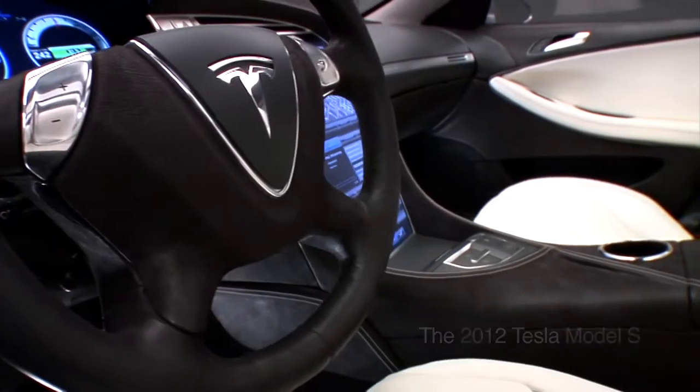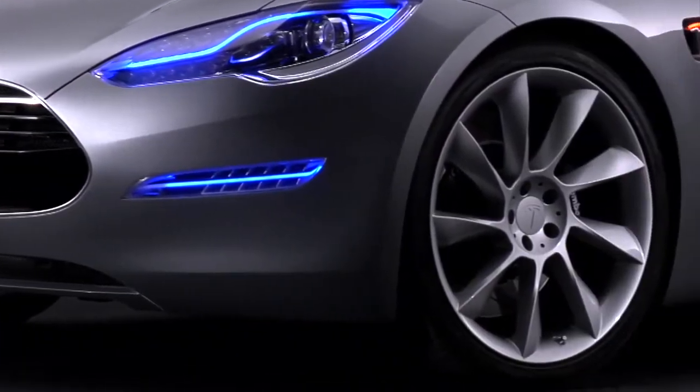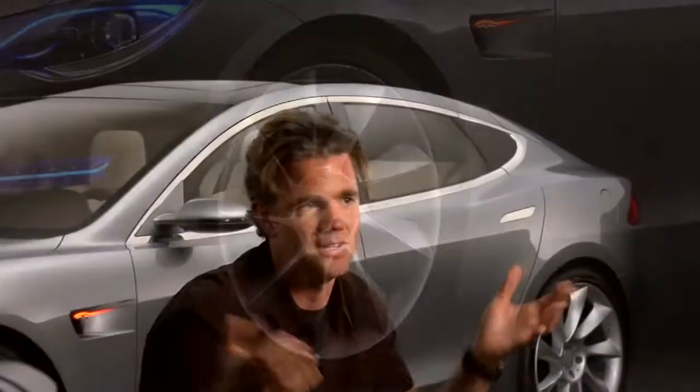The design of Model S is really about proportion, and personally I believe proportion sets the tone for the car — it's probably one of the most important design elements. Having an electric powertrain underneath the car really set an awesome architecture. Everything above it is opportunity.